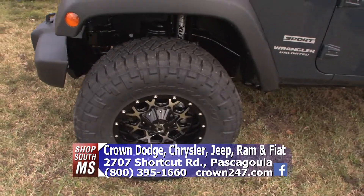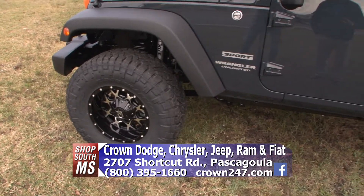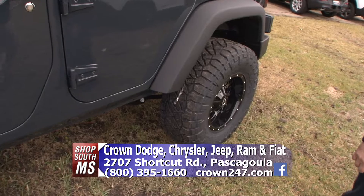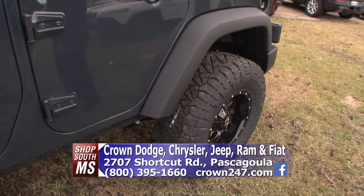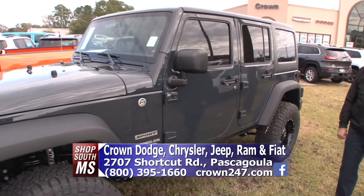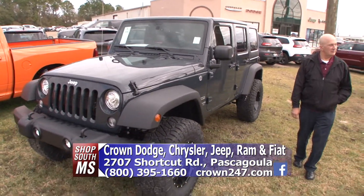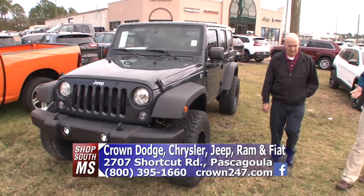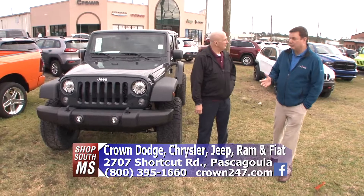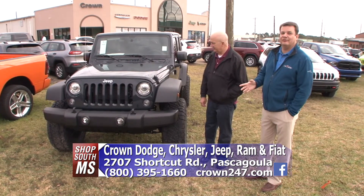This color is called Rhino. We do a lot of stuff here. We're the number one Jeep Wrangler dealer from Jackson down in the entire state of Mississippi — we sell more Wranglers than anybody. We are the Wrangler authority here on the coast. Our guys own them, drive them, and sell them, so if you want to know anything about Wranglers, you need to come see us.